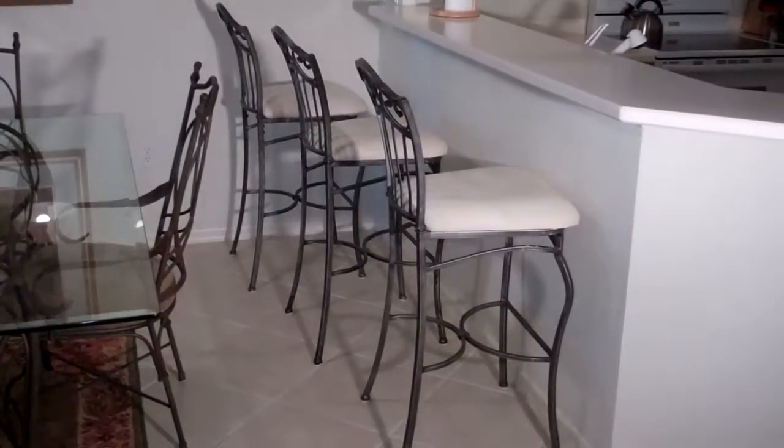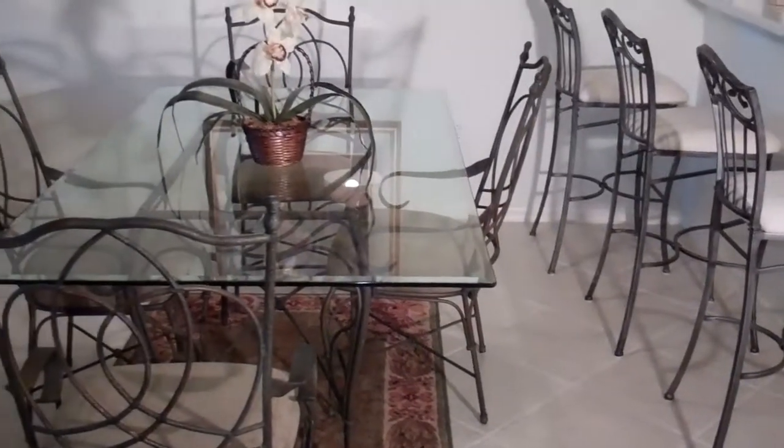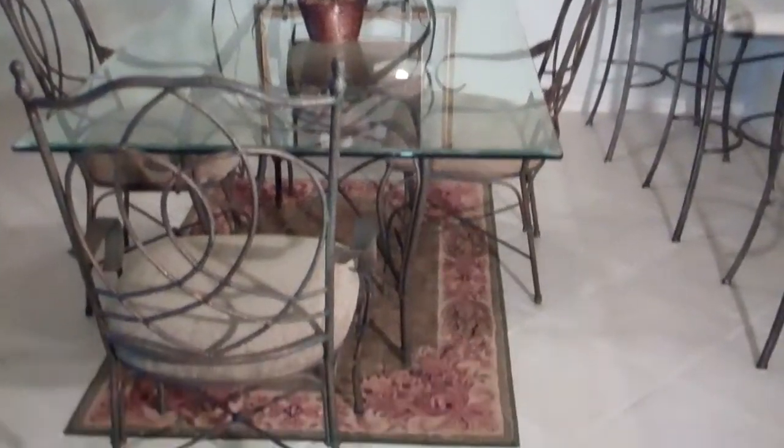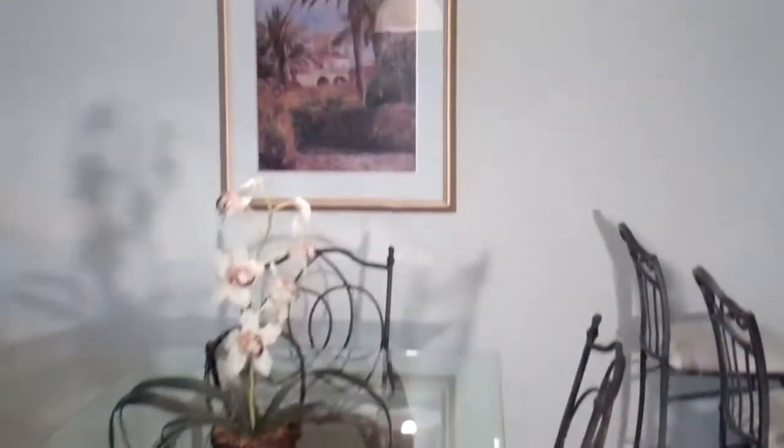Included are three wrought iron bar stools with a matching dining room set that has room for six, as well as an area rug underneath. You also have artwork that complements the ensemble.